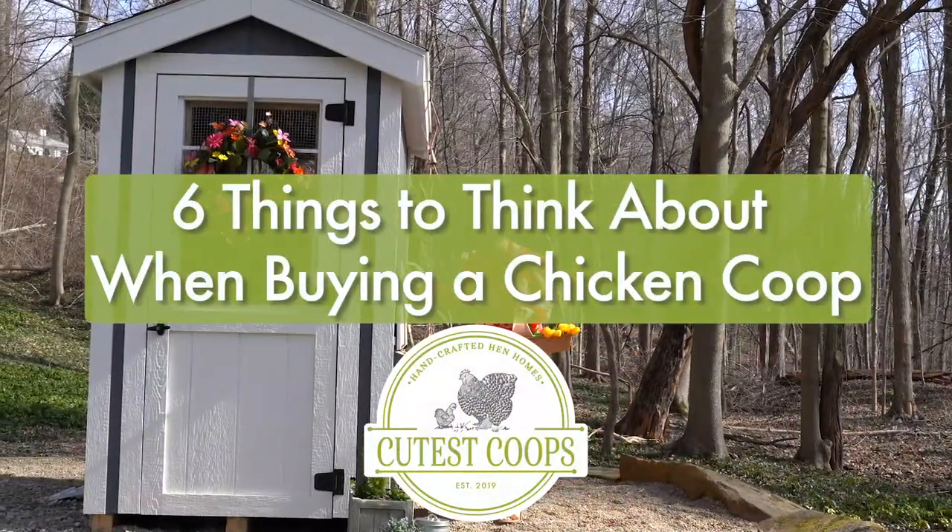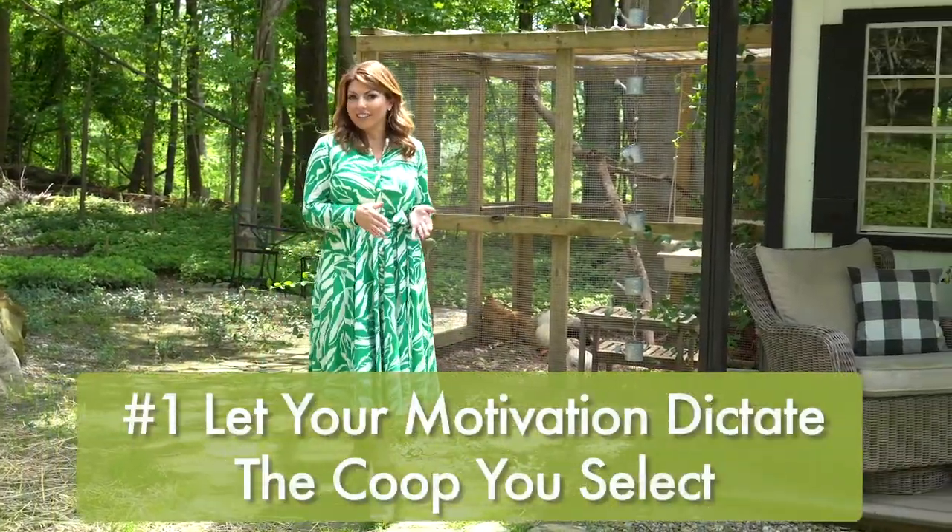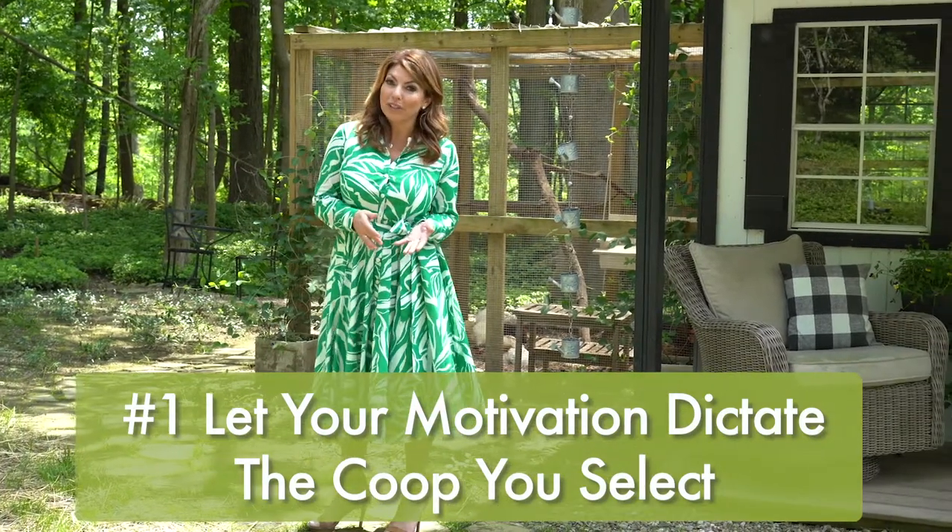Six things to think about when buying a chicken coop. Number one: let your motivation dictate the coop that you select.